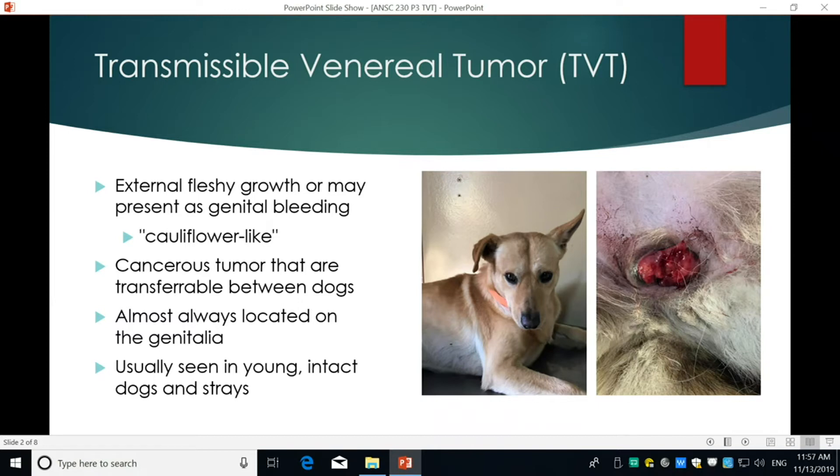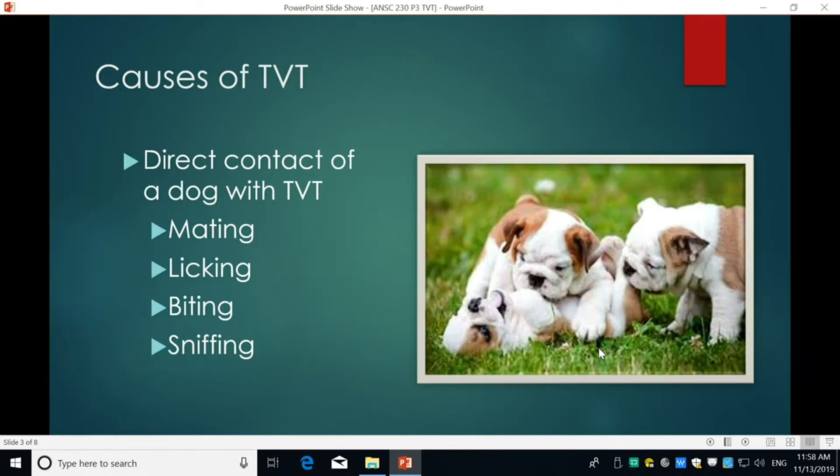This is a dog that came into our clinic who had TVT, and it was fairly obvious once we saw this that she had it. She also had another dog come in with her — a male — who also had it.